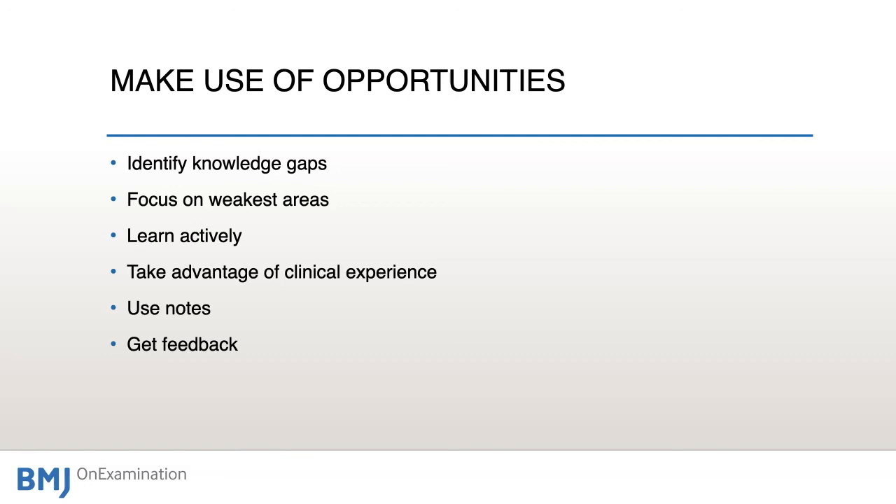Use undergraduates asking you questions to identify areas of your own ignorance. When talking to registrars and middle grades, take advantage of the clinical experience they share. Get plenty of feedback from middle grades and consultants — ask questions on ward rounds, perhaps saving two or three specific questions for the end of the round. This adds a little knowledge with every single ward round so that you're continuously improving, getting feedback, and learning more clinically applicable knowledge.